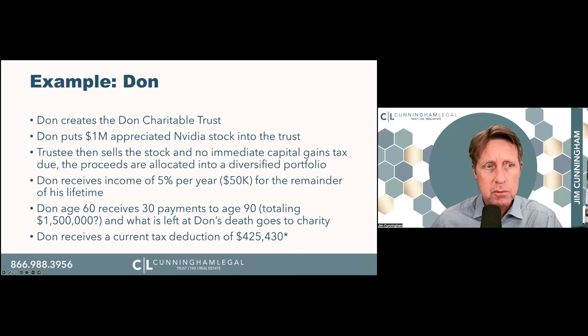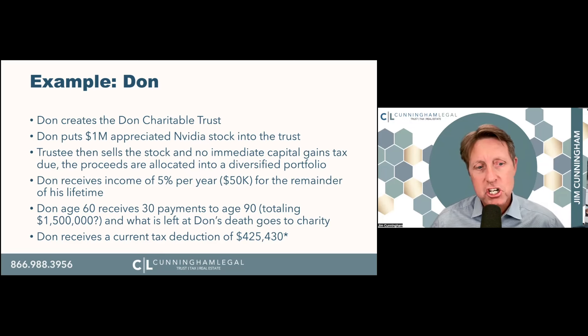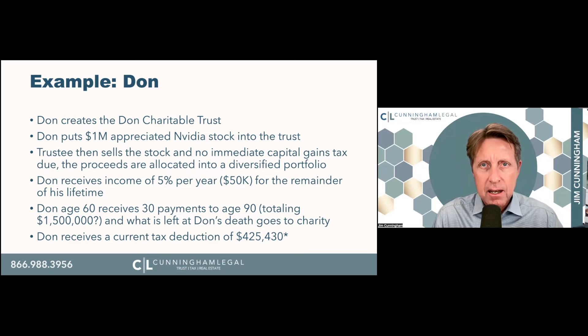Don, who's single, creates the Don Charitable Trust and puts a million dollars of NVIDIA stock into the trust. The trustee sells the stock with no immediate capital gains. Don gets $50,000 a year and 30 payments to age 90 — meaning he'll receive a million and a half dollars from a million dollars in stock. Whatever's left goes to charity. Don also receives a slightly higher income tax deduction of $425,000, because with only one beneficiary, statistically the payments are expected to last a shorter period than with two beneficiaries, affecting the charitable deduction calculation.